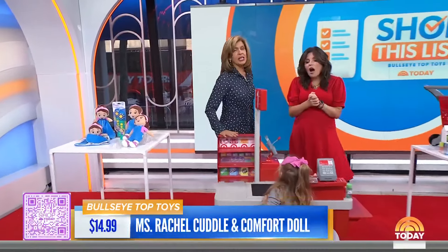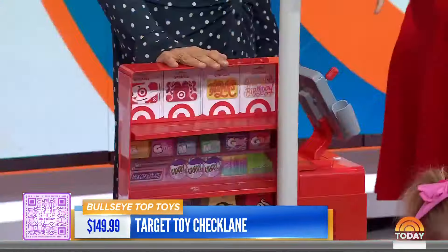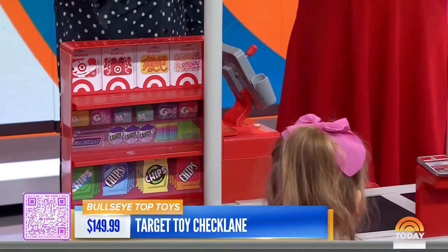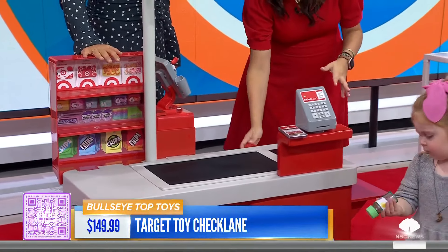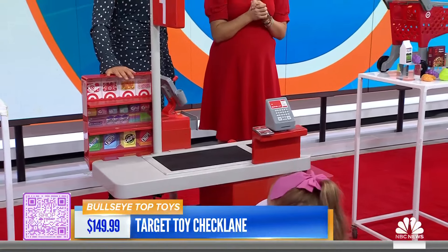This looks legit — this is a real cash register. This is the Target check lane, and this is the hottest toy. It sold out before it even came out. People online went nuts for this. It comes with a realistic conveyor belt and a little cash register.